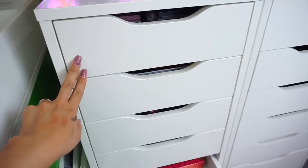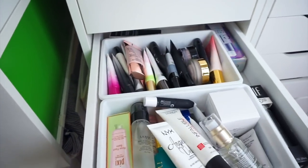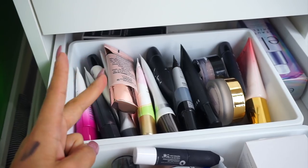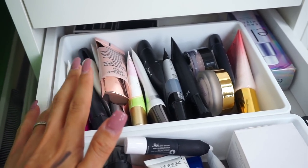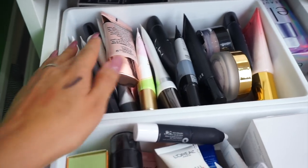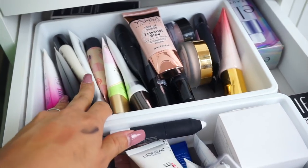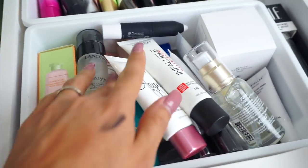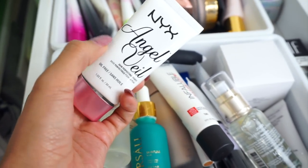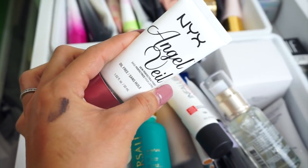So the first two drawers I have are lashes, then we're going to move into this drawer which is my primer drawer. I need something that's going to be pore-filling, and I need something that is going to also have a mattifier, just because I feel like here recently my oily skin is coming on more. I've got the Yenso, which I've been playing with. I've got some Joa. These are all newer, but this is one that I did mention to myself I wanted to check out — this is the Angel Veil by NYX. So I'm going to test out this one because it's been a while since I've played with it.